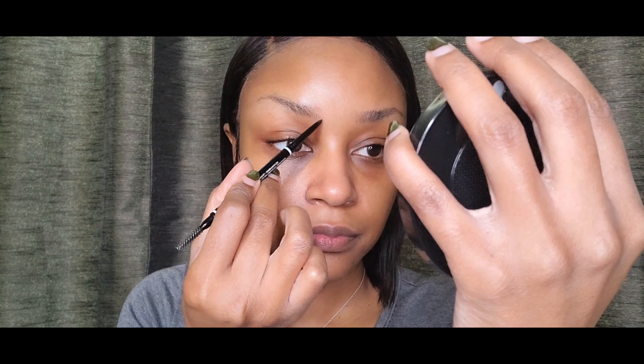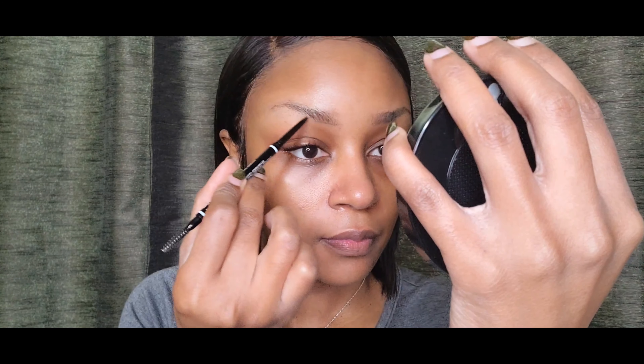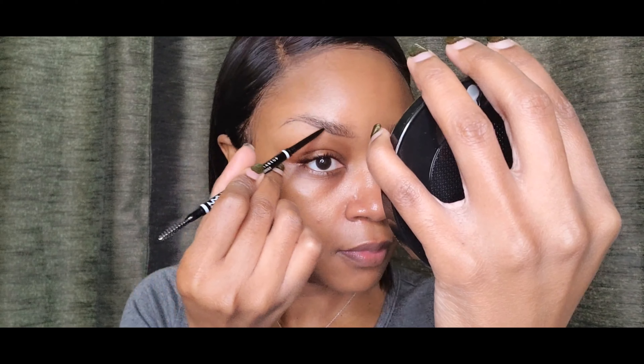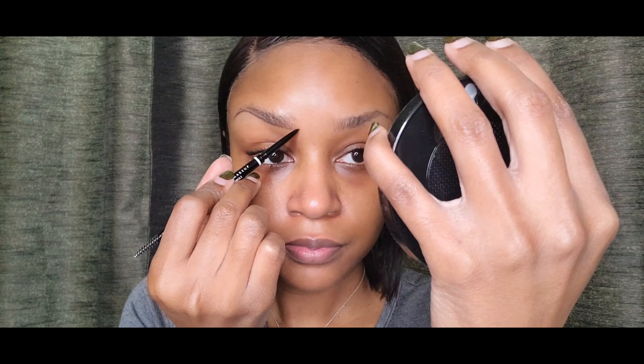Welcome, welcome, welcome! So let's get to these brows. We're going to start with the NYX eyebrow pencil in black. What I'm going to do first is go along and trace along the bottom of my brow. You can stroke it or you can just lay it on there and draw — I do a little bit of both.